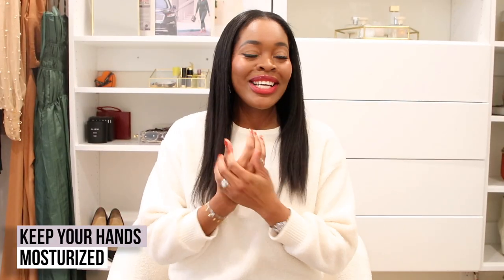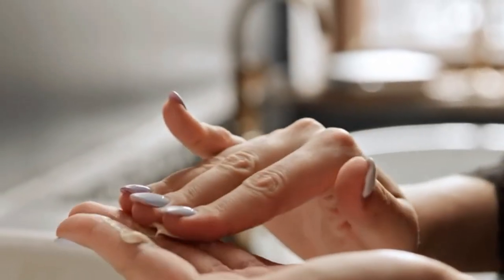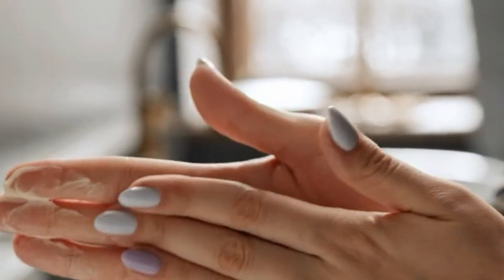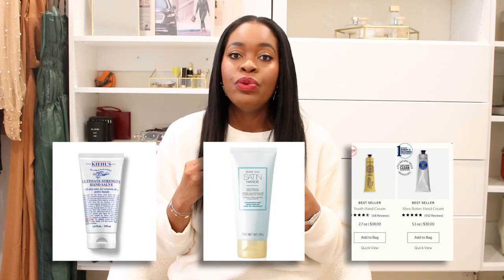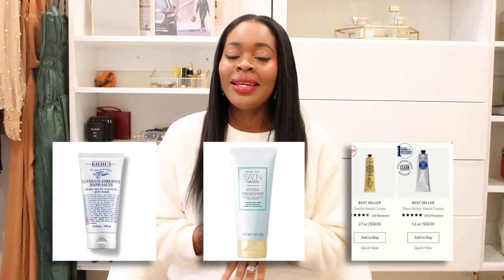First up is to start with your skin — your hand. Your hand is such a delicate place; we use it so often, so you always want to keep it moisturized, and that will improve the look of your nails and keep things classy. You could try Kiehl's, Mary Kay, or L'Occitane — they make really great quality hand cream that will moisturize your hands and keep them looking fresh and glowy.